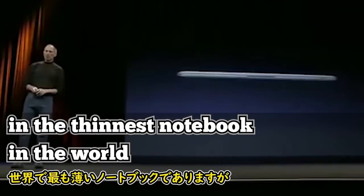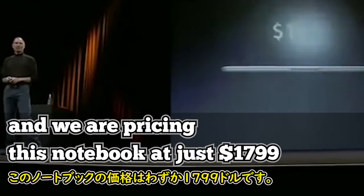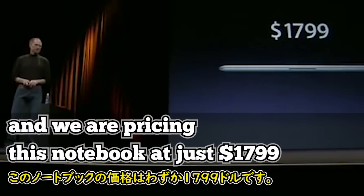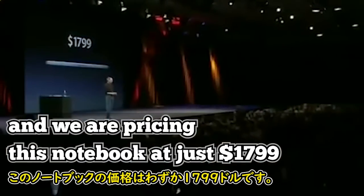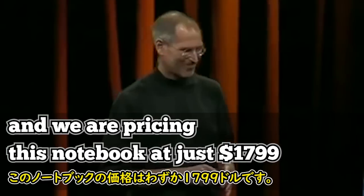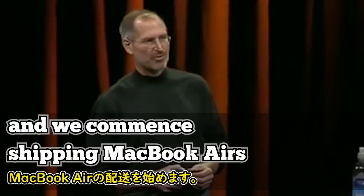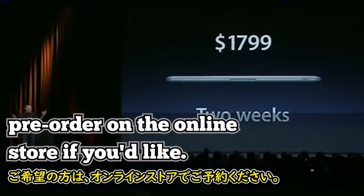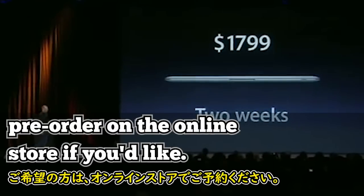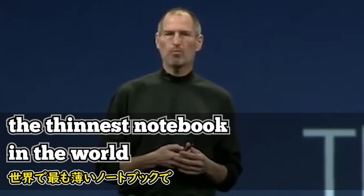All of these features and more in the thinnest notebook in the world, and we are pricing this notebook at just $1,799. We commence shipping MacBook Airs in just two weeks. We're starting to take orders today — pre-order on the online store if you'd like. Shipping in two weeks. MacBook Air: the thinnest notebook in the world.